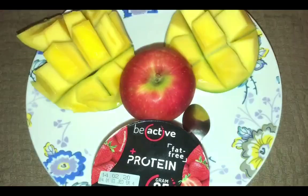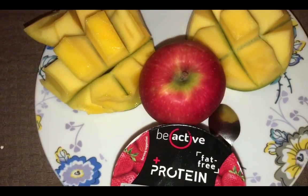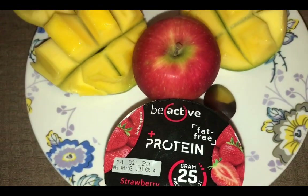I've also got a couple of gherkins on there, so that is a lovely 14 points for my lunch. For my afternoon snacks I've got a mango for zero points, an apple for zero points, and one of the Aldi be-active protein pots for two points.